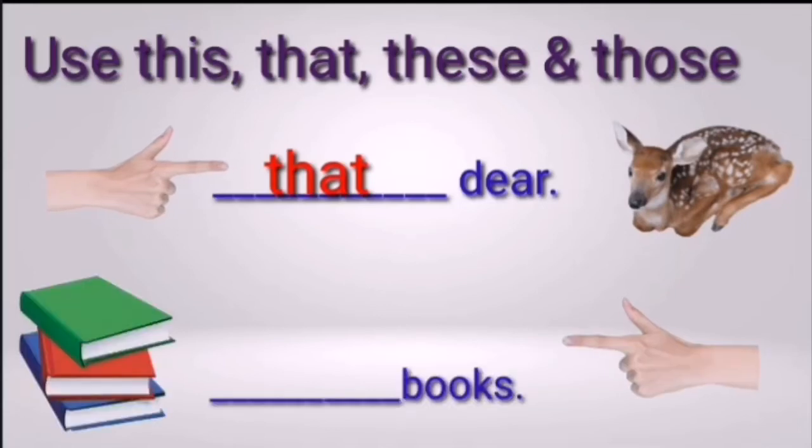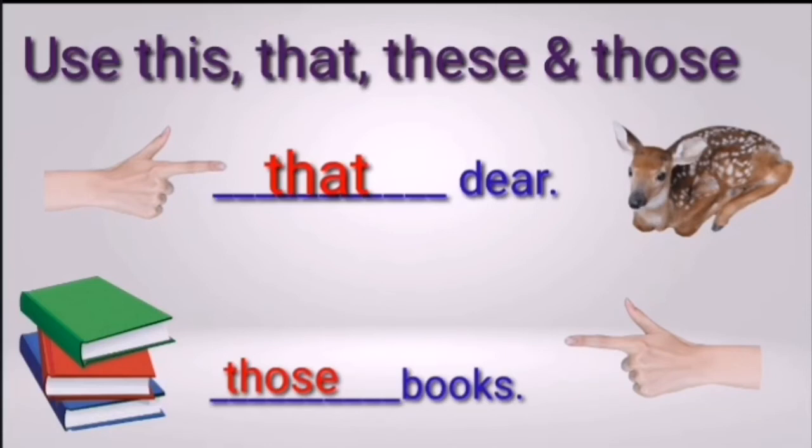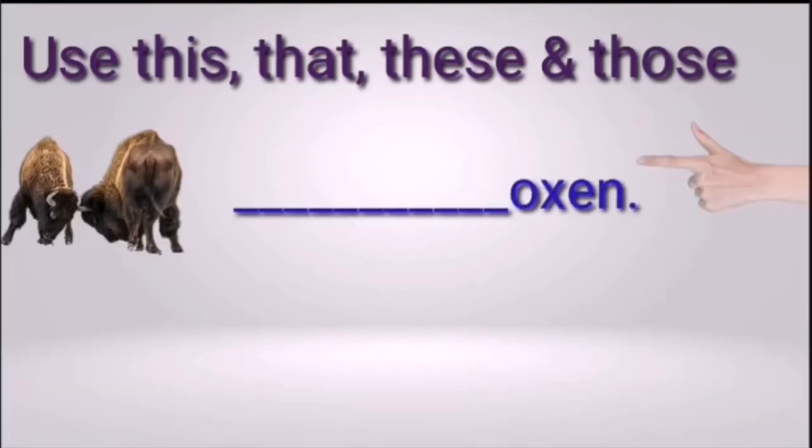Next question: blank books. Many books — near or far? Three, two, one — the right answer is 'those.' When we have a plural noun that is far, we use 'those.' Next: blank oxen. Is it one or more than one, and close or far? Three, two, one — the right answer is 'those.' It is plural and far, so we use 'those.'